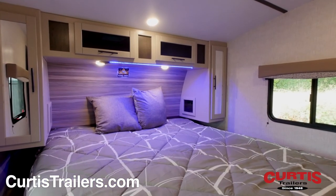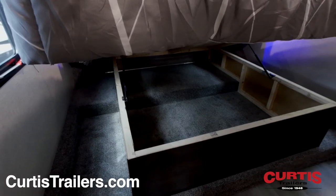At the end of the day, enjoy the king-size bed surrounded by overhead cabinetry and underbed storage.